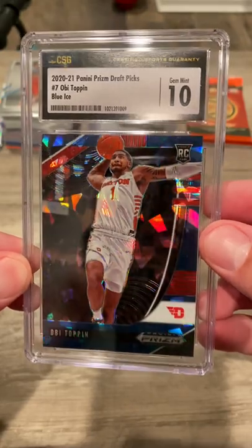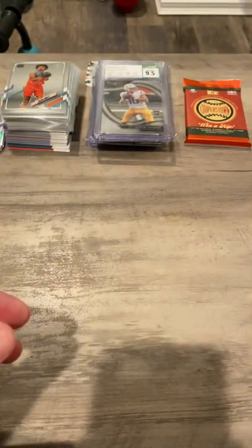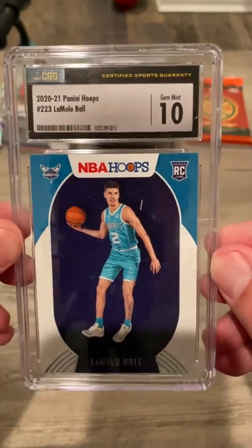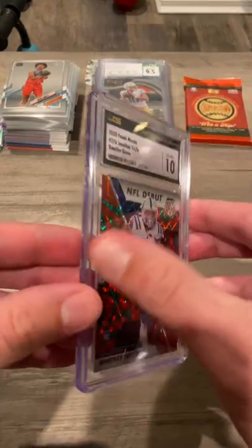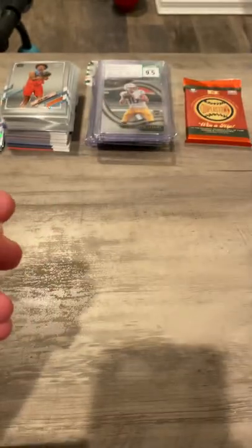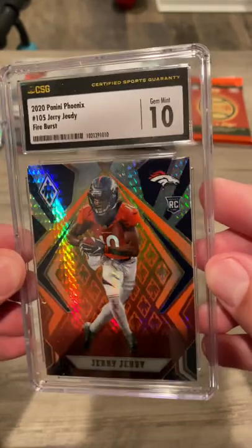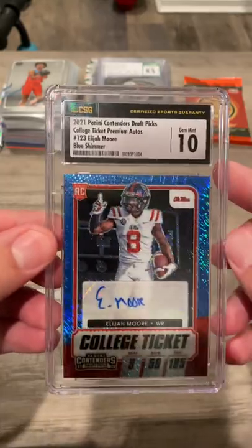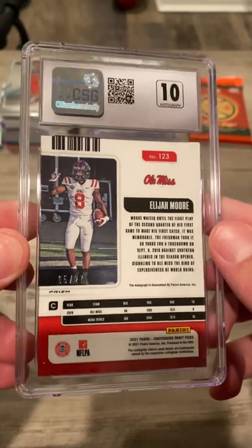Freaking clean looking slabs. Beautiful cards. LaMelo Ball, Jonathan Taylor, Jerry Jeudy, the Fire Bursts — which are beautiful cards. Elijah Moore, Blue Shimmer, out of 27.